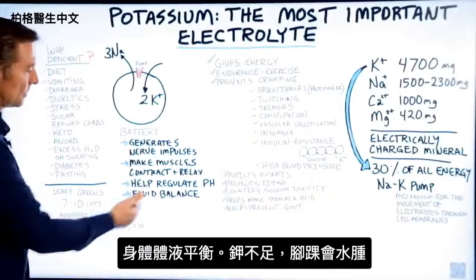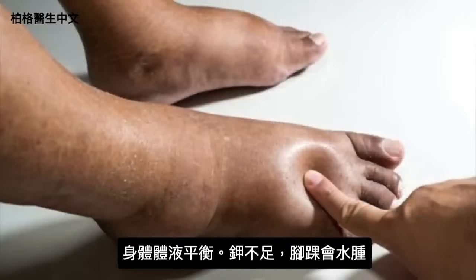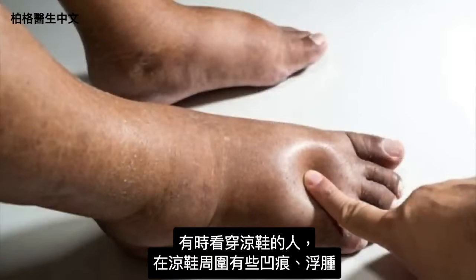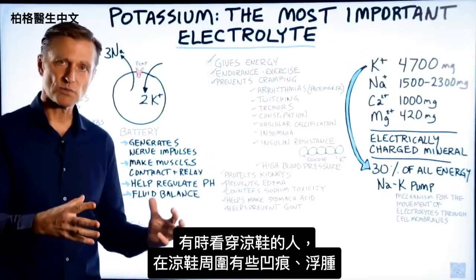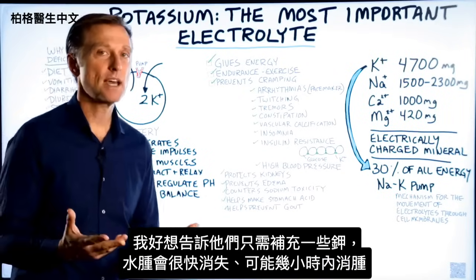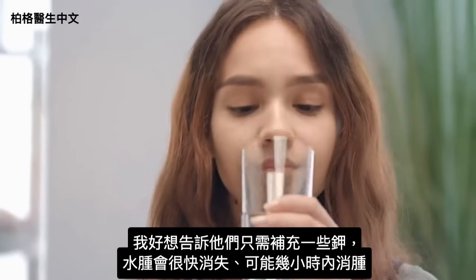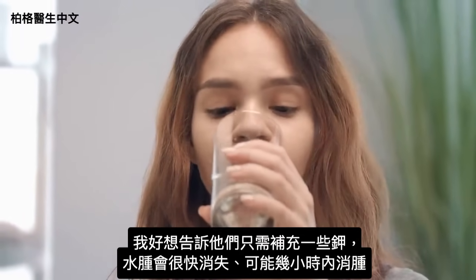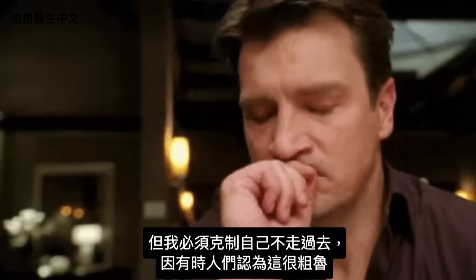Then there's fluid balance. If you don't have enough potassium, your ankles will swell up with fluid. Sometimes you see people with sandals who have puffy fluid around their ankles — just taking some potassium could make all that fluid go away within a few hours.